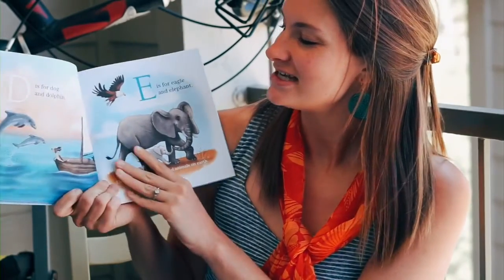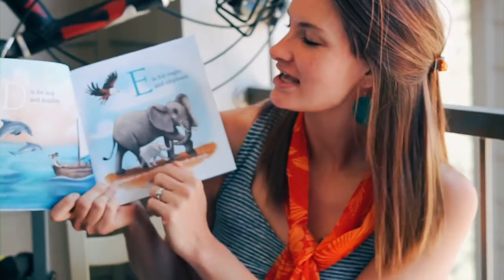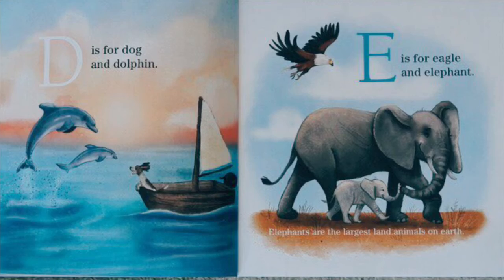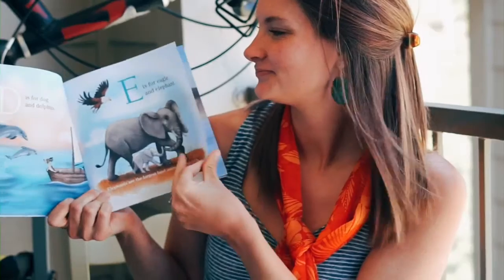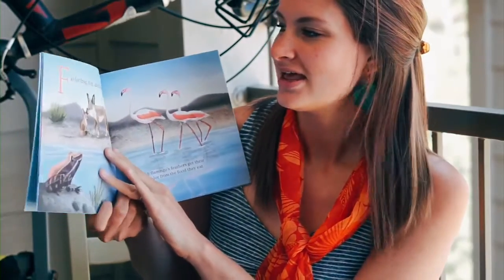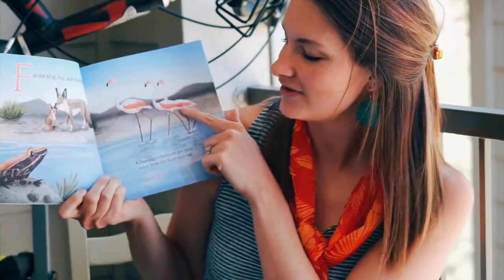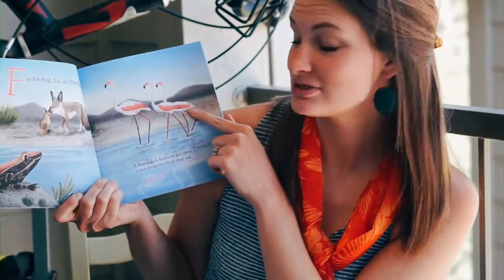D is for dog and dolphin. E is for eagle and elephant. F is for frog, fox, and flamingo. A flamingo's feathers get their color from the foods that they eat.